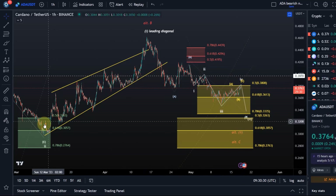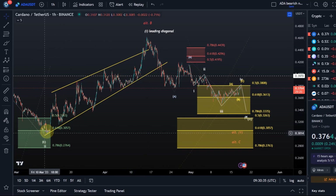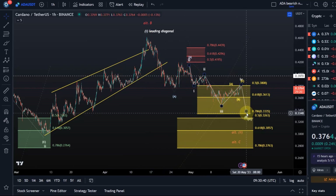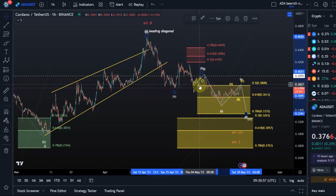Looking at the bigger picture, that's unchanged. The idea is that this year is a leading diagonal which rallied off the 10th of March low to the 15th of April high, then an ABC structure down, and if it's an ABC we should get one more low. It could be a WXY, and we could have the low already in, or alternatively if I count the move in the middle as an Elliott wave triangle, I put the B wave here and then the entire move down is just a five wave move with my A, B, C.